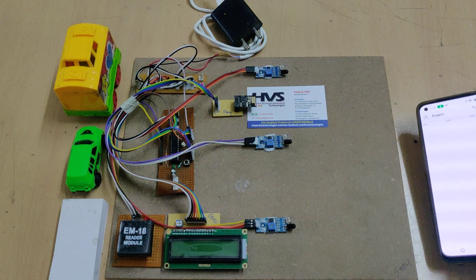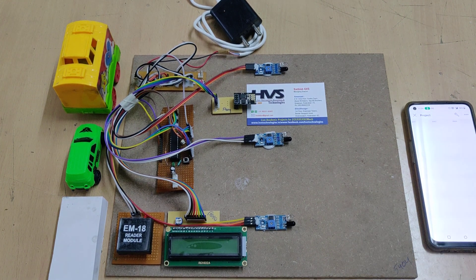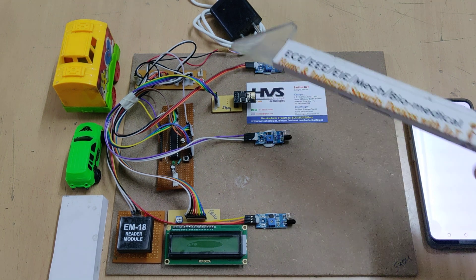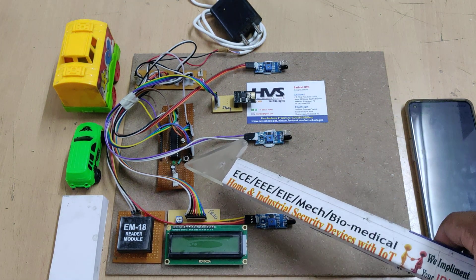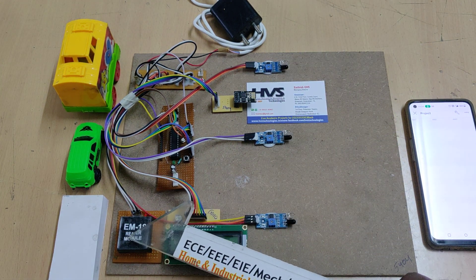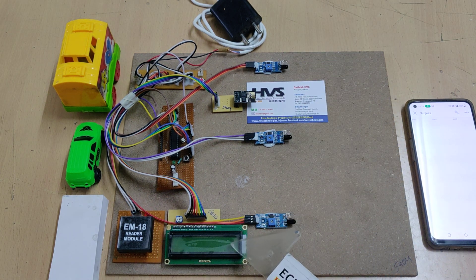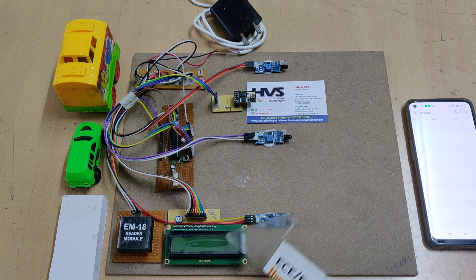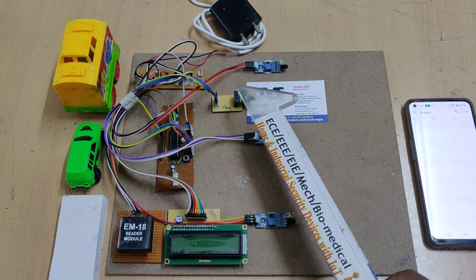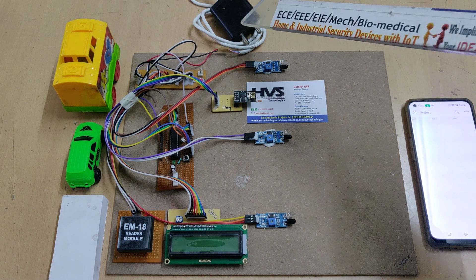Slot one, slot two, and slot three will show the status of whether each slot is available or not. If it is filled, a red icon will appear; if it is empty, it will show as empty. We have interfaced three IR sensors to the microcontroller as inputs along with the RFID reader. Based on slot availability, the status is shown on a 16x2 LCD screen as a visual indication, and the same data is uploaded to the Blynk application using the ESP8266 Wi-Fi module.